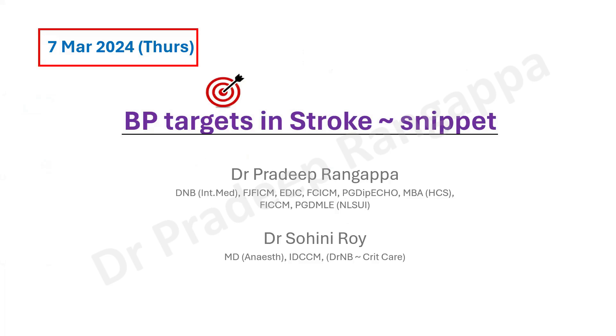Hello friends. I'll just do a very brief snippet on the blood pressure targets in stroke, maybe in the next 2 to 3 minutes. We would divide them into 2 to 3 categories: one is ischemic stroke, and in ischemic we would divide them into hyperacute and acute stroke, hemorrhagic stroke, and secondary prevention.